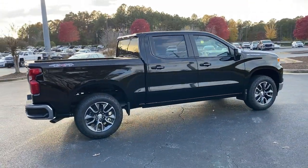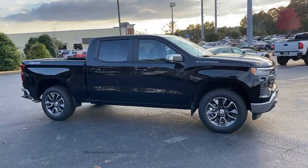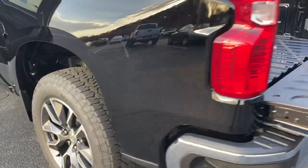Keyless entry, heated mirrors, keyless start, four-wheel drive, satellite radio, remote engine start, lane-keeping assist, backup camera, heated front seat, multi-zone AC.